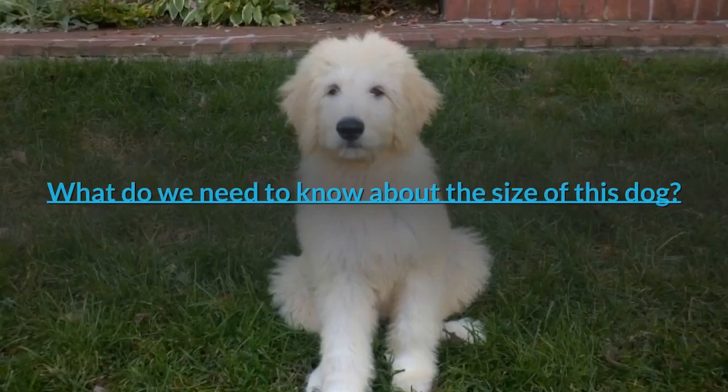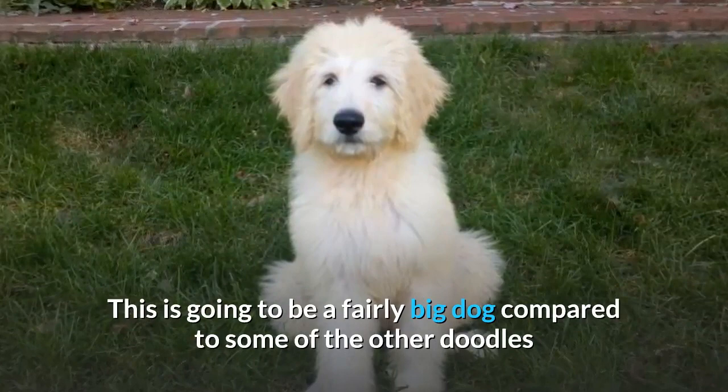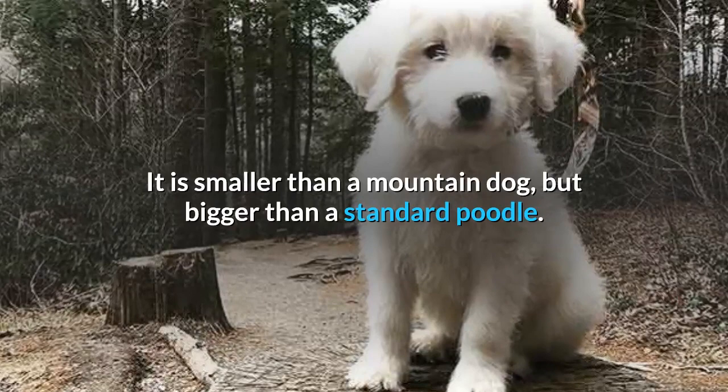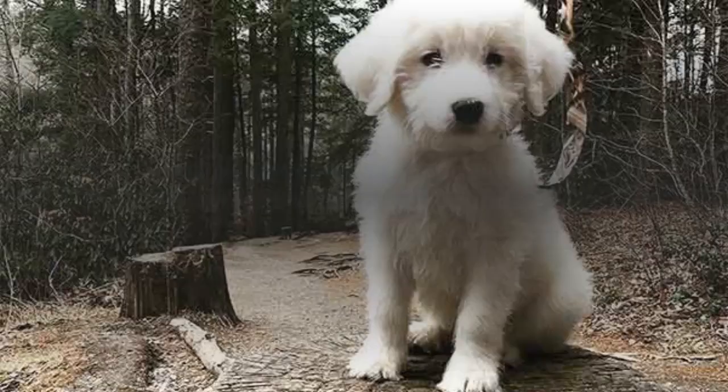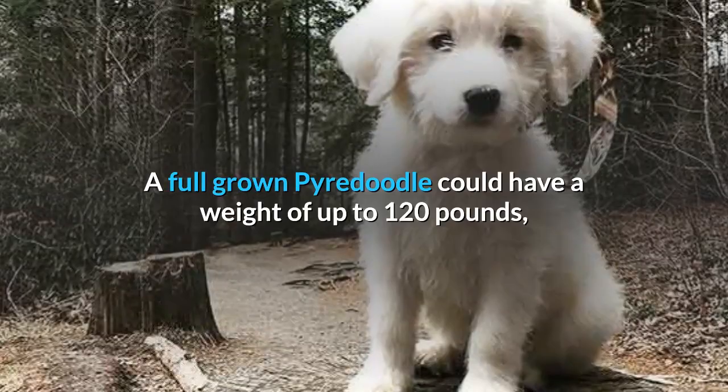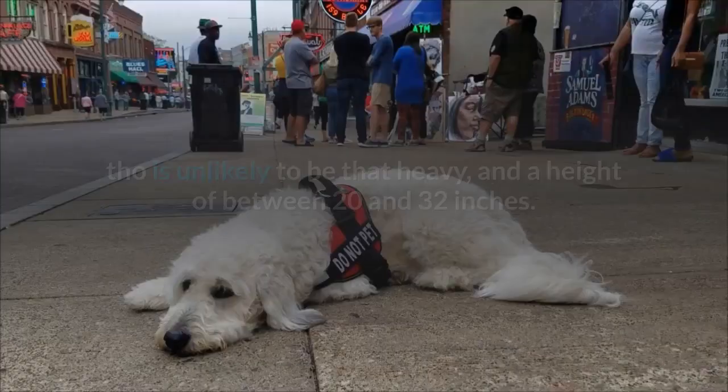What do we need to know about the size of this dog? This is going to be a fairly big dog compared to some of the other doodles because of the size of the mountain dog. It is smaller than a mountain dog but bigger than a standard poodle. It doesn't have the large build of the mountain dog but is still an imposing figure. A full-grown Pyredoodle could have a weight of up to 120 pounds, though is unlikely to be that heavy, and a height of between 20 and 32 inches.